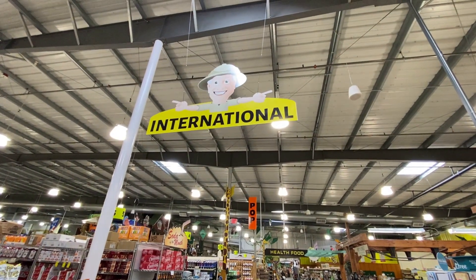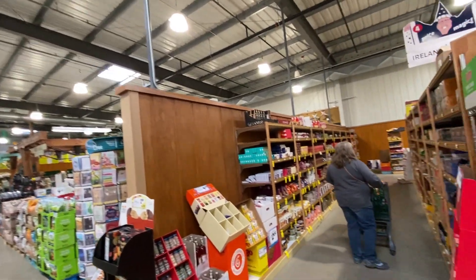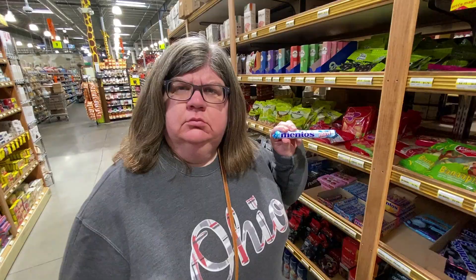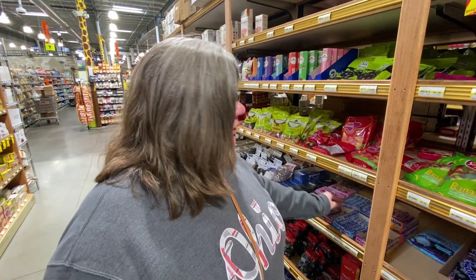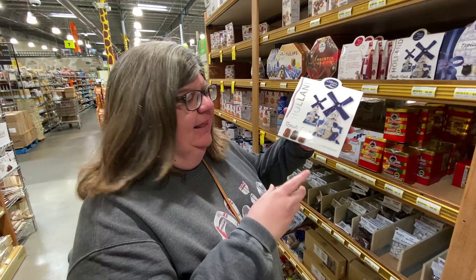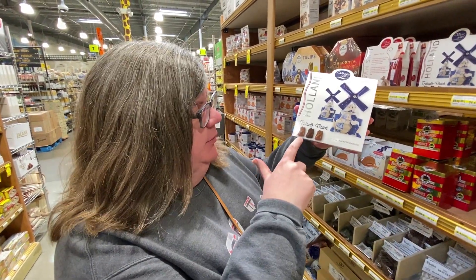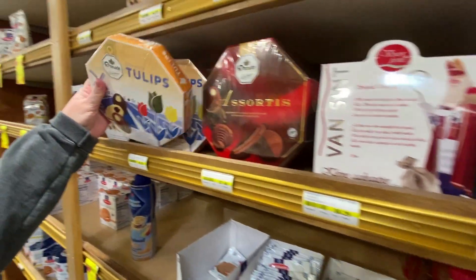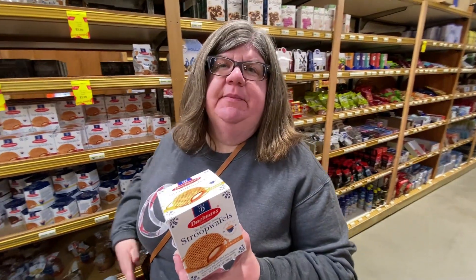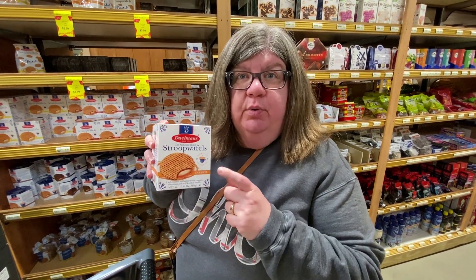Now we are finally in the international food section. I'm gonna try and not buy something from every single country like we tend to do — maybe just a few select things that catch my eye. We're in Ireland right now, Holland will be next. Mentos are from Holland! They have a whole Mentos display — I do enjoy a Mento, didn't know they were from Holland. They have little windmills and tulips — so cute. I found something I wanted: I'm going to get some stroopwafels. They are delicious — you lay one over your coffee cup and it gets a little soft.